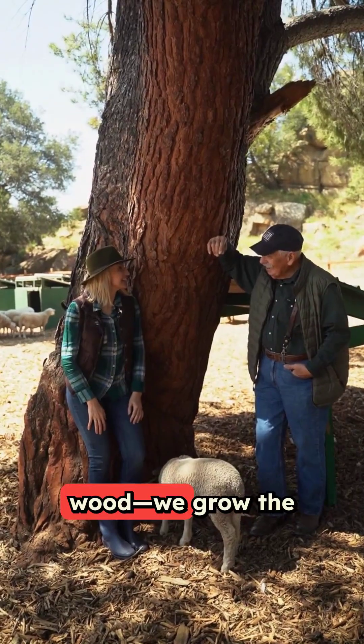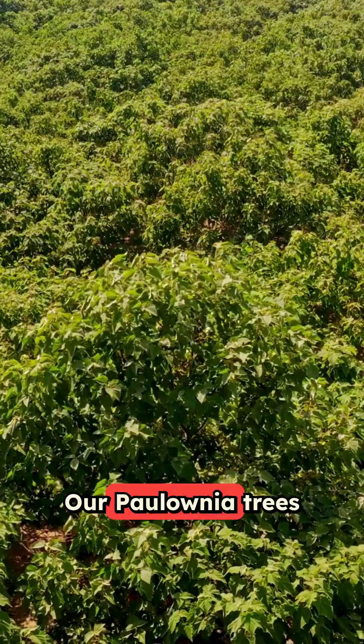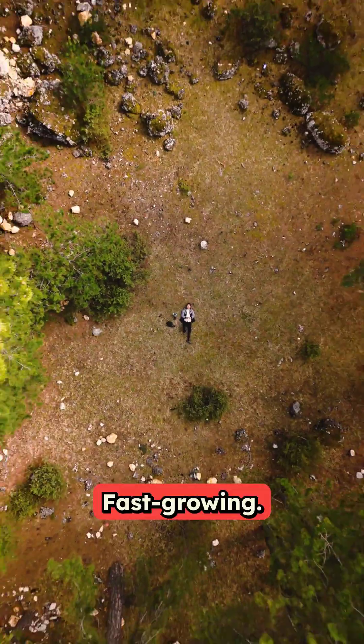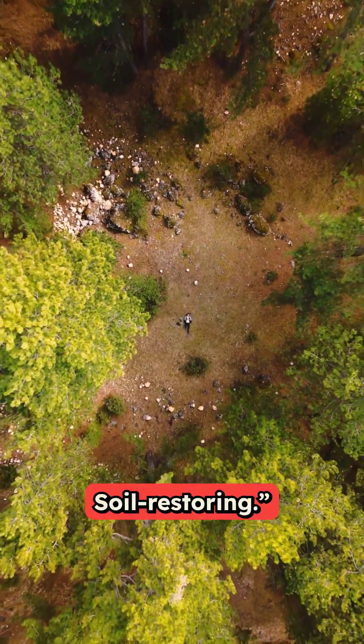We don't just grow wood. We grow the future. Our Polonia trees are part of a sustainable reforestation mission — fast-growing, carbon-capturing, soil-restoring.